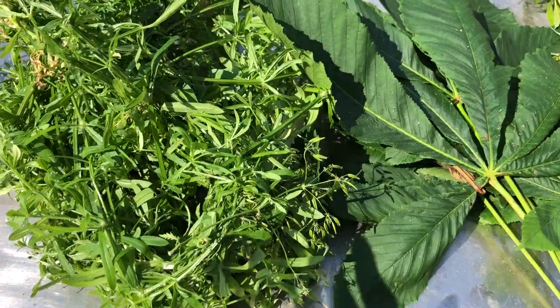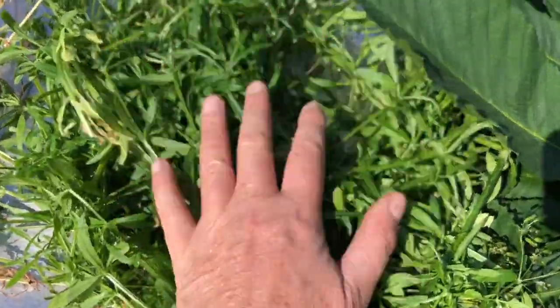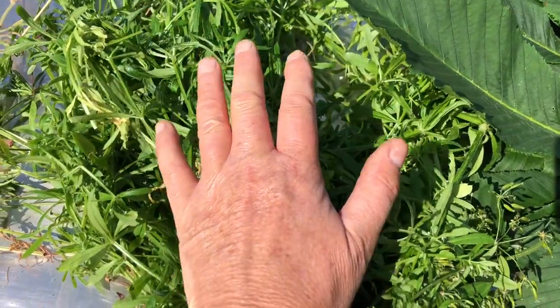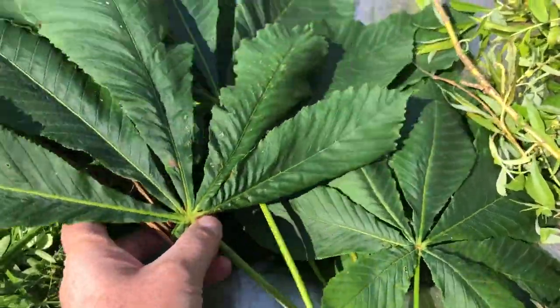These are the mixture of herbs I'm giving to Daisy Rose. This is Sticky Willy — Robin Run the Hedge — it's called many different things. This is a good cleansing herb. And these are horse chestnut leaves, which are kind of an anti-inflammatory.